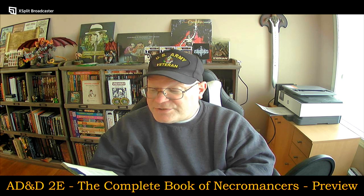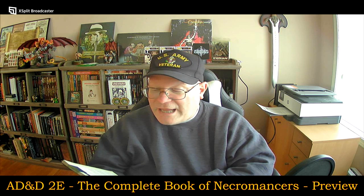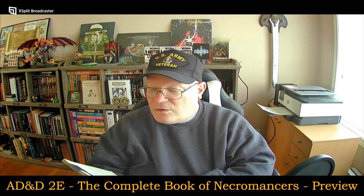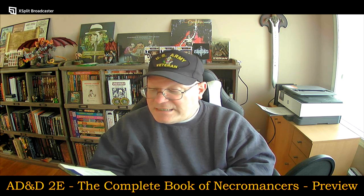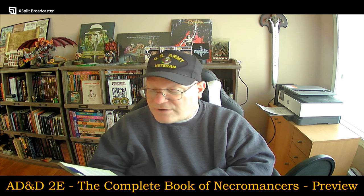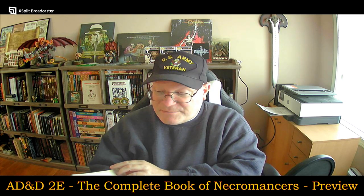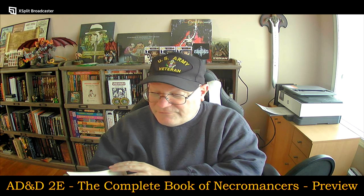The color illustrations are by Brom, Jeff Easley, John and Laura Lackey, and Robe Ruppel. Typography is by Nancy Kirkstra — sorry if I mispronounce any of those. There are certainly a lot of play testers involved in here.